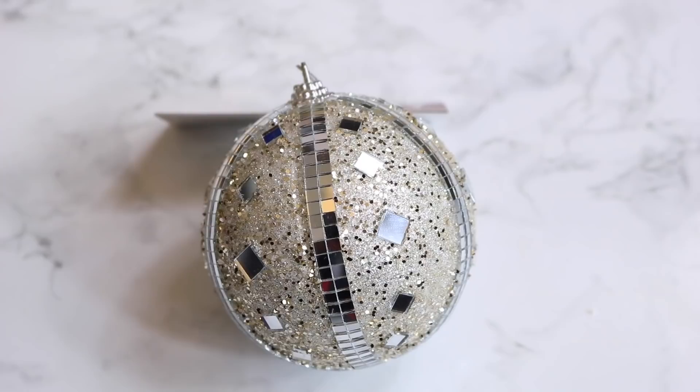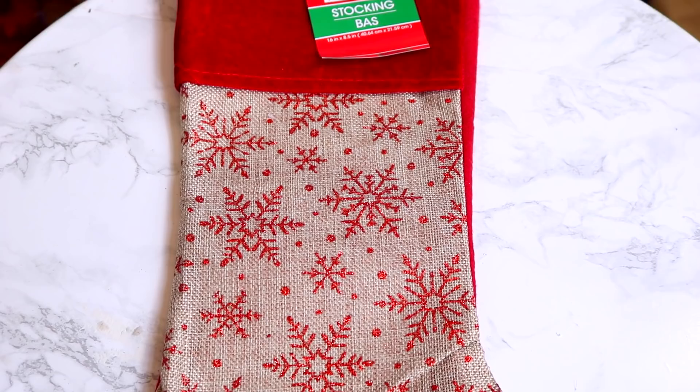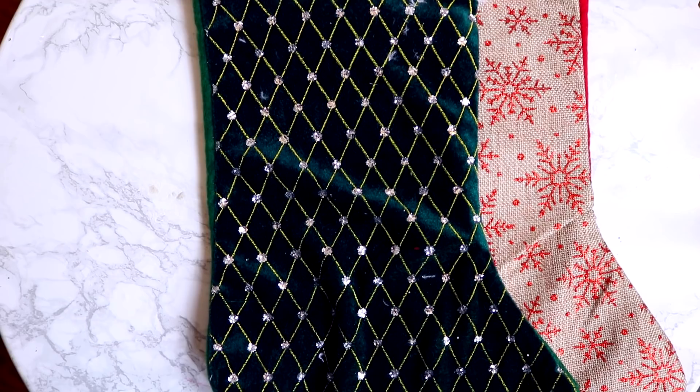I got one of these glass-style Christmas ball ornaments. I've been watching so many Christmas decorating videos and a lot of people have been using ones like this. I kept passing it by because it reminded me of old school, but I see people using them and they look really nice, so I just picked up one. This year I decided to get four stockings — two in a burlap and red shade with red snowflakes over the burlap, and two green stockings with a little blinginess and plush white trim. I thought alternating these two would look really nice.